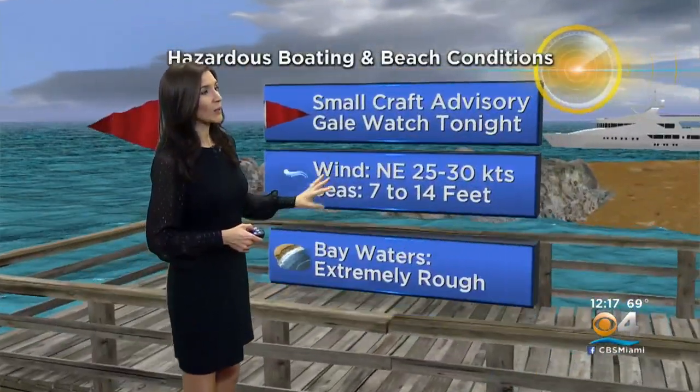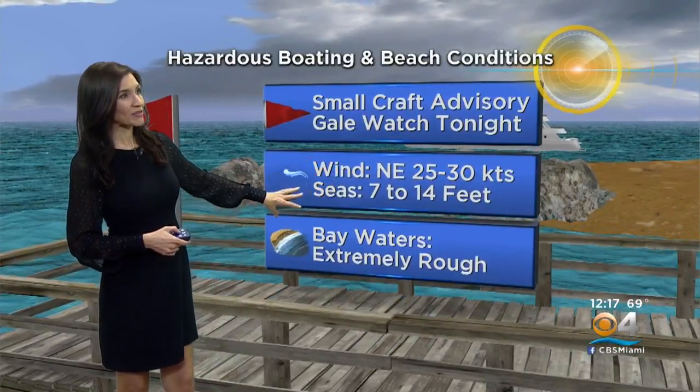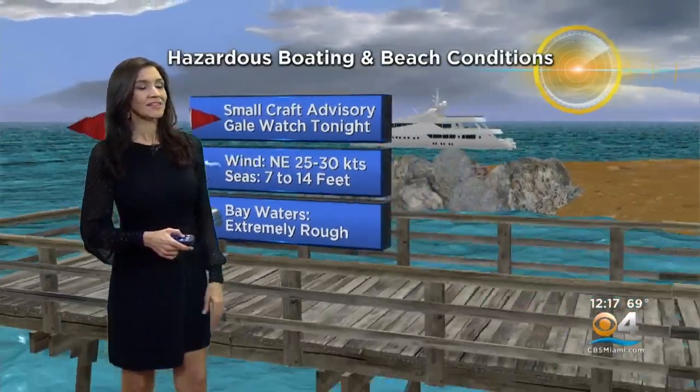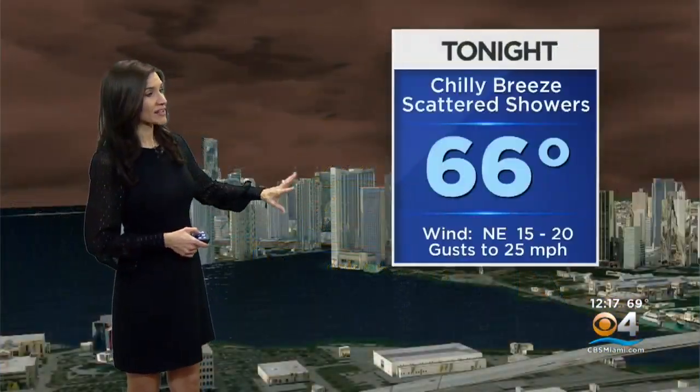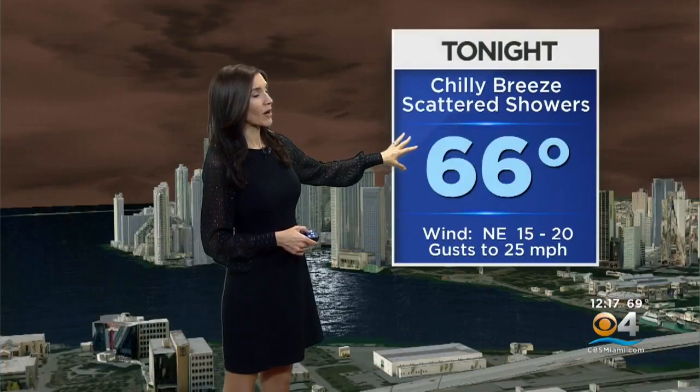Temperatures hovering right around 70, and a few areas could hit 71. Once again, warning you that we have a small craft advisory, a gale watch going into effect tonight, and a dangerous high risk of rip currents at the beach. It's really not a day to be out on the beach, and not safe to be swimming or on the water boating.